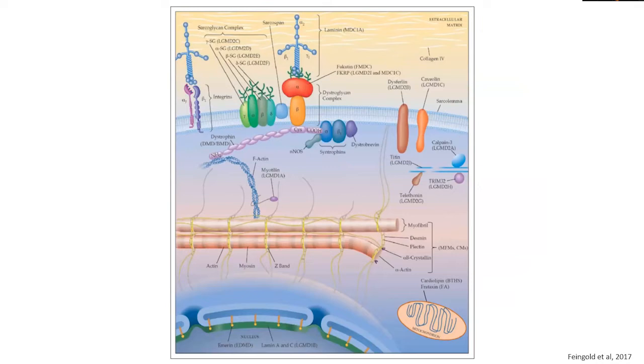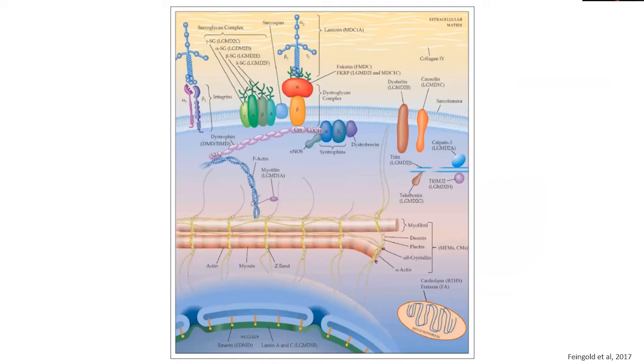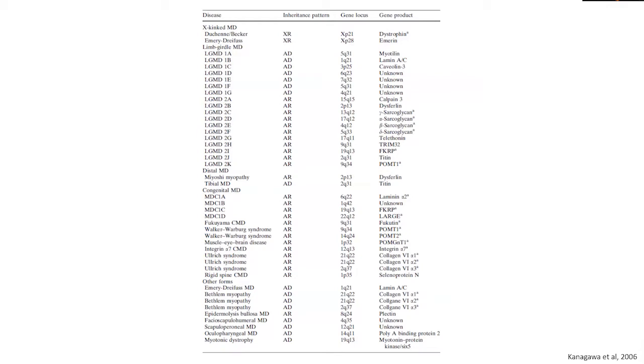Fast forwarding another 15 years to 2017, this is an updated diagram of our understanding of muscular dystrophies and all the genetic genes that cause this heterogeneous group of disorders. Now not only do we know that membrane proteins are involved in causing muscular dystrophies, but there are also proteins involved in the contractile apparatus, the mitochondria, and the proteins on the nuclear membrane — which when abnormal can all cause different forms of muscular dystrophy.